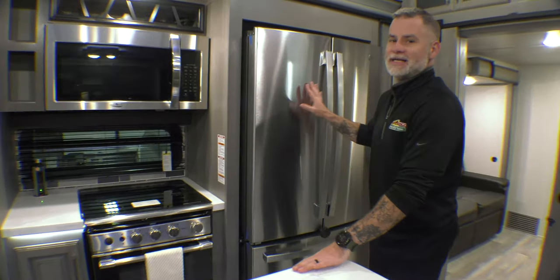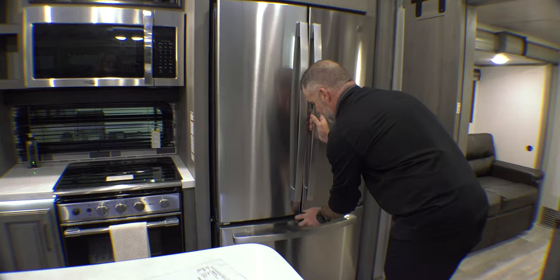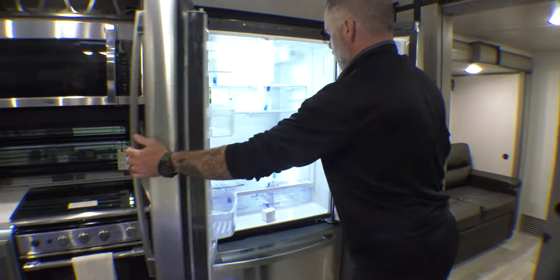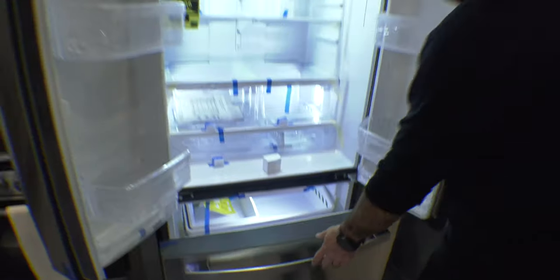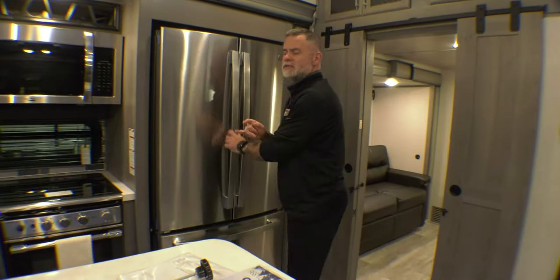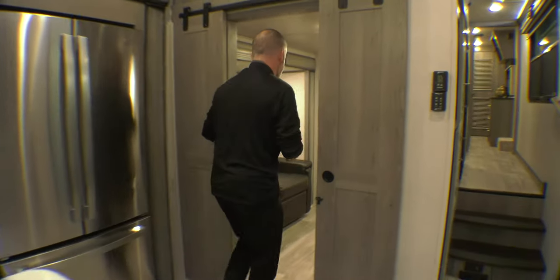We have a residential-sized stainless steel refrigerator. When we're talking cold storage, you have ample room — a massive refrigerator and freezer. And as for people maybe not wanting to sleep on the couch out front, that's because of this little room right here — let's go in and take a look.